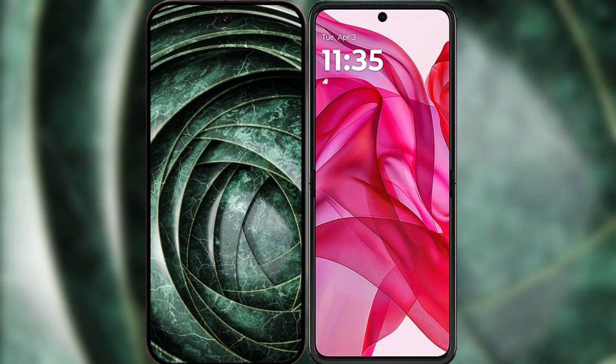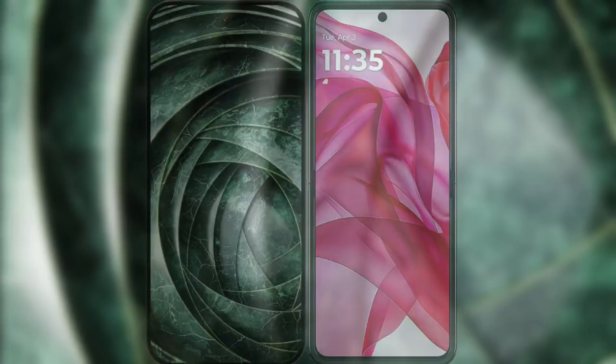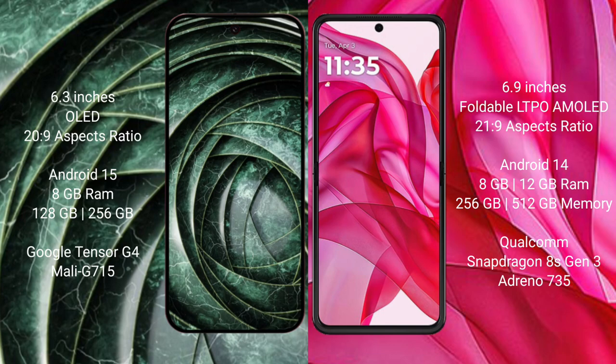I will compare the new Google Pixel 9a with Motorola Razr 50 Ultra. Google Pixel 9a features a 6.3-inch OLED display and Snapdragon-class chipset, while the Motorola Razr 50 Ultra features a 6.9-inch foldable LTPO AMOLED display.